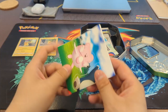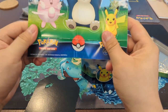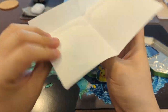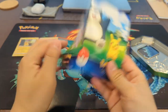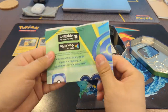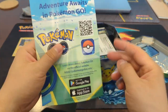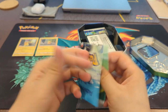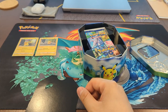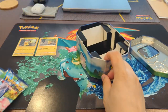So you get two promos. You also get a little sticker sheet — not really into these stickers that much, honestly. A Pokemon Code Card. And I believe it comes with four packs of Pokemon Go.